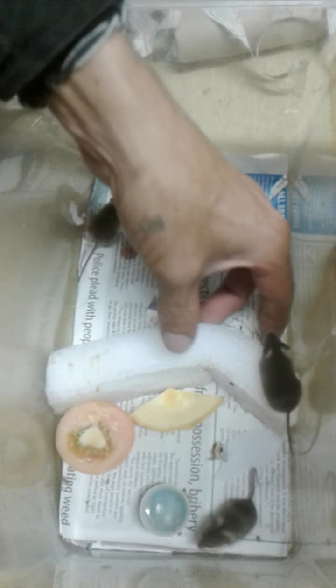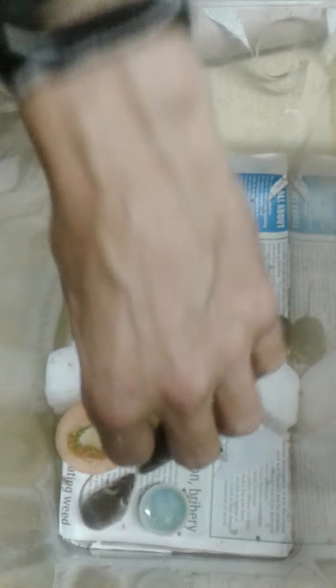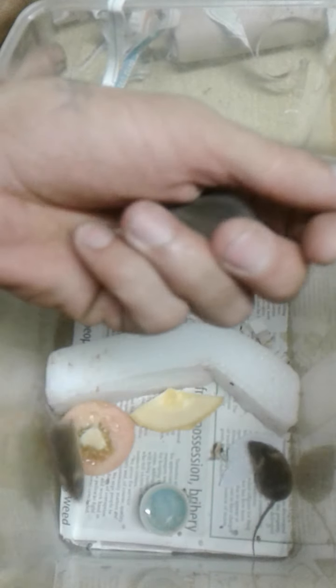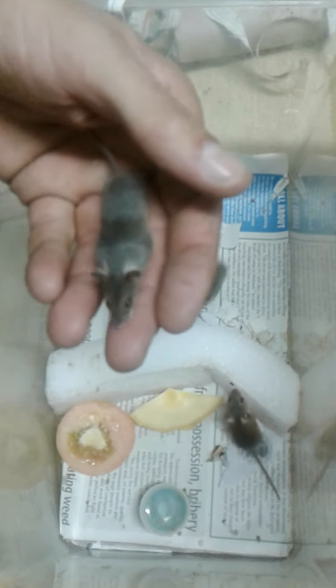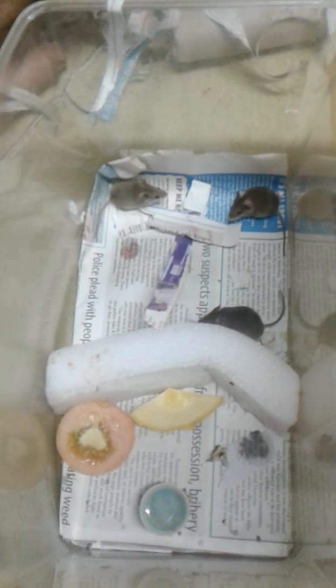Tres has got one little eye that's blind. When they were smaller, about two or three weeks old, he got in a fight with his siblings and they didn't lose the eye, but you can see the eye on the inside is completely white and went blind.